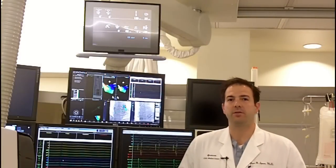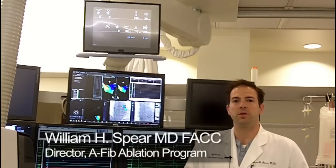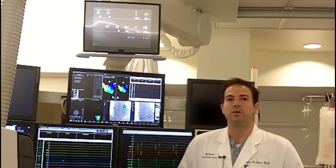Welcome to the EP Lab at Advocate Christ Medical Center. My name is Dr. William Spear, and I'm a heart rhythm specialist at Advocate Christ. I'm here to talk to you today a little bit about atrial fibrillation and about our complex ablation program, which we offer for the treatment of atrial fibrillation.